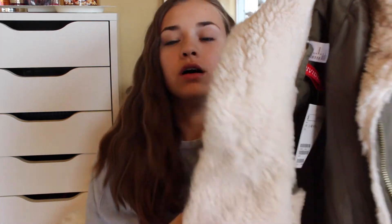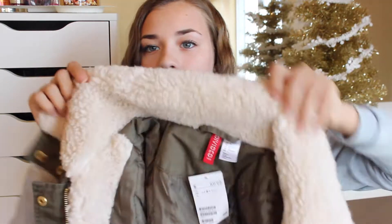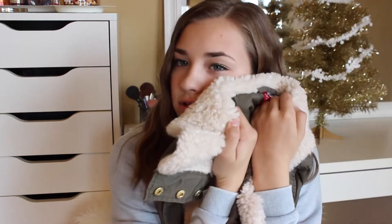Next from H&M I got this cozy jacket. It says $60 but I think I got it on sale. It's a plain army green color, and the inside lining and collar is this like furry material — super, super cute. I love the pockets, and it has both buttons and a zipper. I got it in a little bit bigger size than I usually would, so if you're looking to order it online, go a little bigger because I like them big and cozy. It's super soft though.